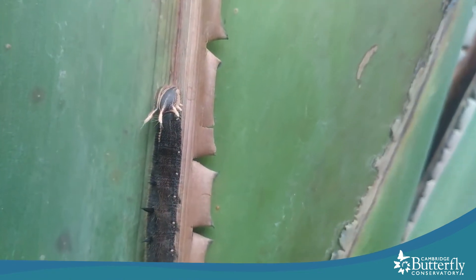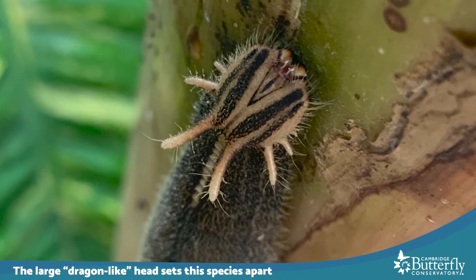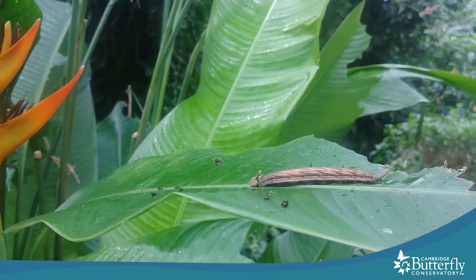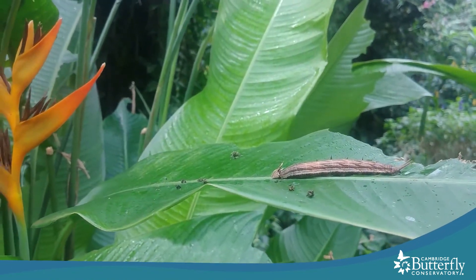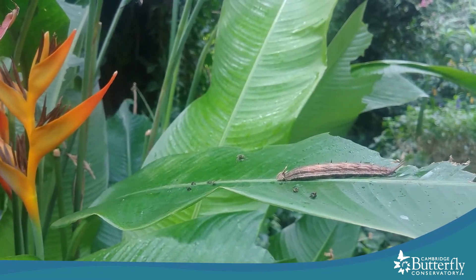What's really characteristic about owl butterfly caterpillars is their head, which looks a lot like a dragon head. Here we see a fairly large owl caterpillar resting on the leaf — this one is more than half grown.